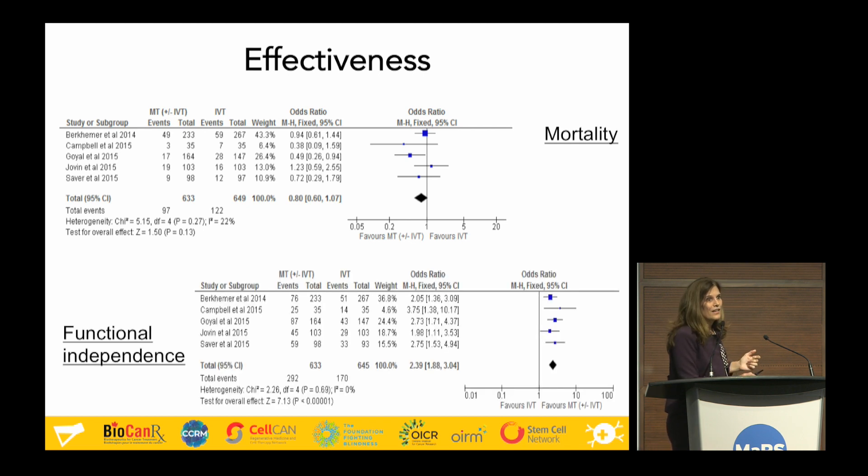Then we come along with the second outcome: functional independence after a stroke. What we find is that folks getting the mechanical thrombectomy have twice the ability to recover their function after a stroke compared to folks just getting the clot-busting drug. This is a huge impact, a hugely relevant outcome, and a very important effect of this new treatment.